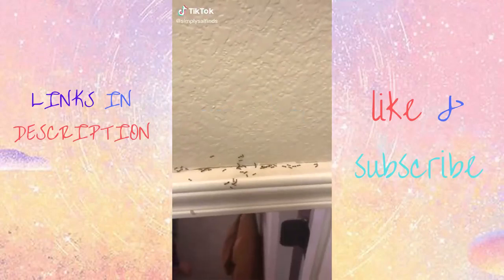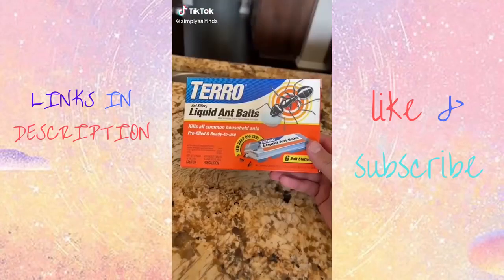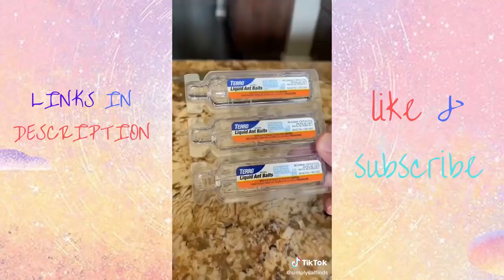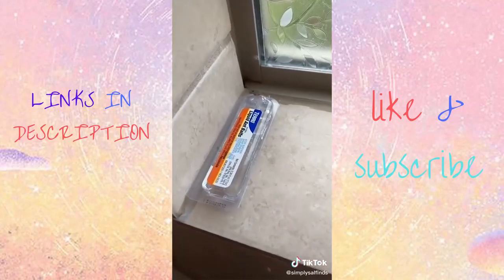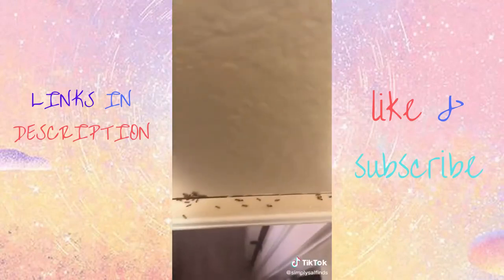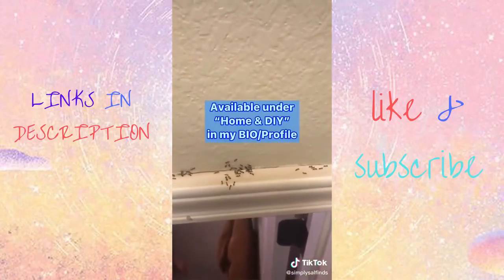Recently we had the worst ant problem and our pest control service was fully booked. So we found these liquid ant baits on Amazon that are awesome. They come in a pack of six and all you have to do is snap off the tab and place them near baseboards, corners, or countertops. The ants take the bait and share it with their colony and in no time, no more ants.